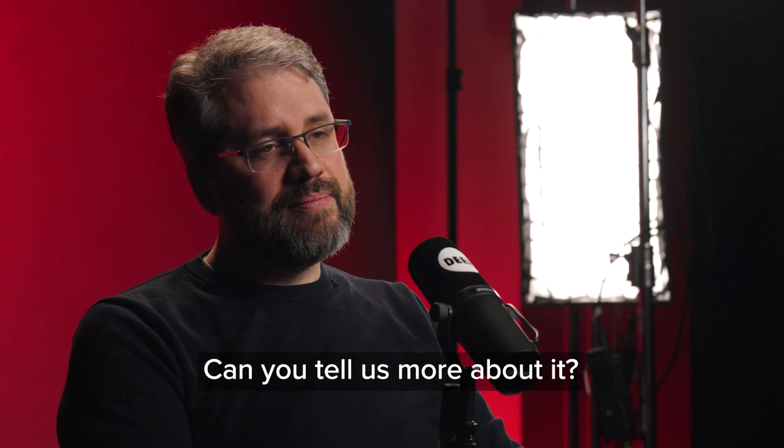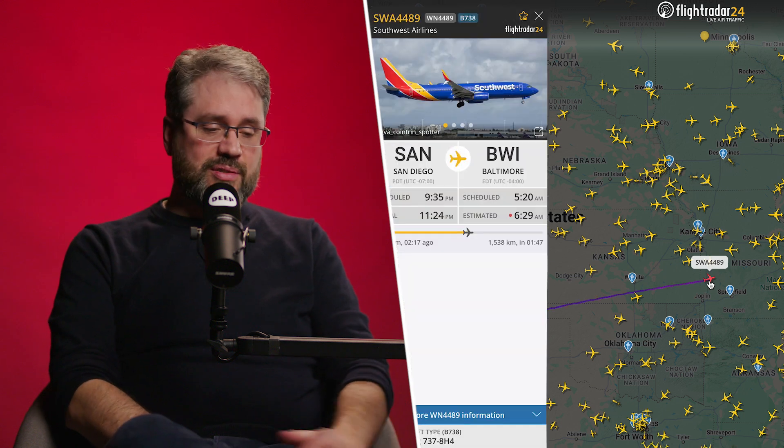Then there's FlightRadar24, which allows you to track flight traffic. Lots of people probably already use it to track commercial flights — see when family members are going to land, if flights have been delayed. But for investigations, you can also use it for other things. When looking at the movements of individuals, for example, if they post on Instagram getting on a plane and you can see the tail number, you can figure out where that flight went, even if they don't explicitly tell you. You can verify that someone must have been in a certain location within a certain period of time.